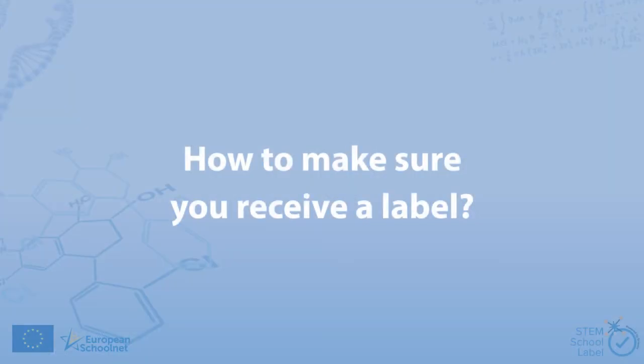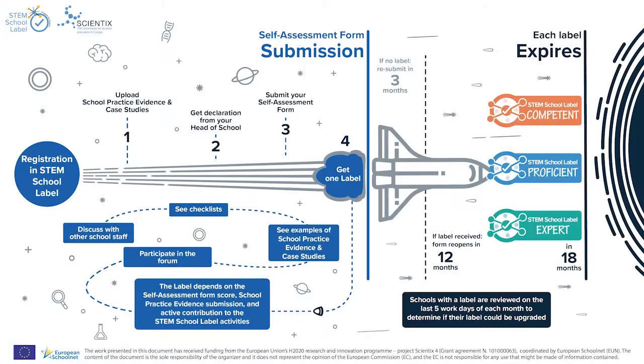How to make sure you receive a label? Your label depends on the self-assessment form score, the school practice evidence you submit, and your active contribution to the STEM School Label activities.